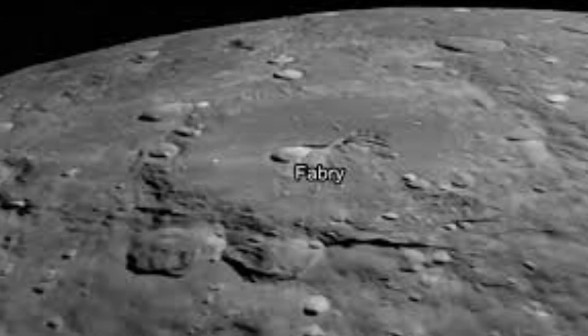The rover's instrumentation included spectrometers, cameras, and drills to analyze the moon's surface, providing insights into its history and composition.